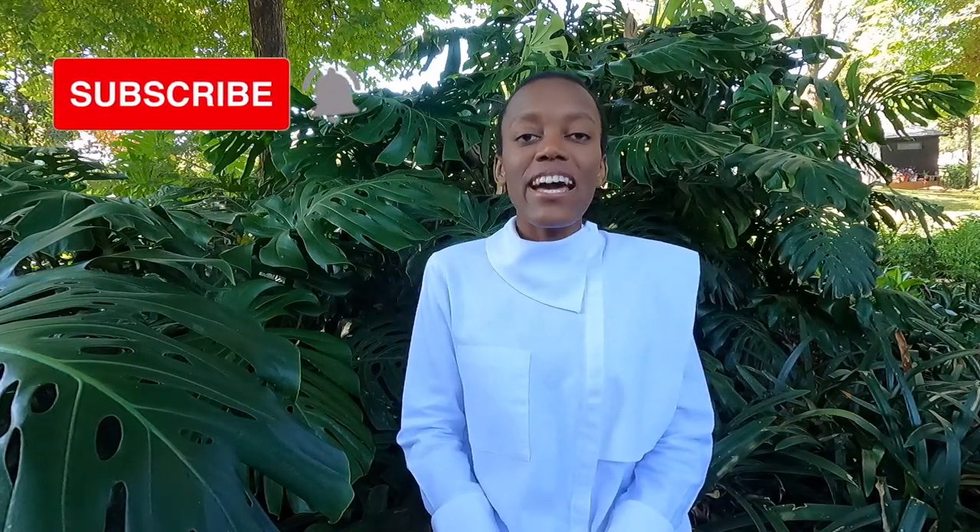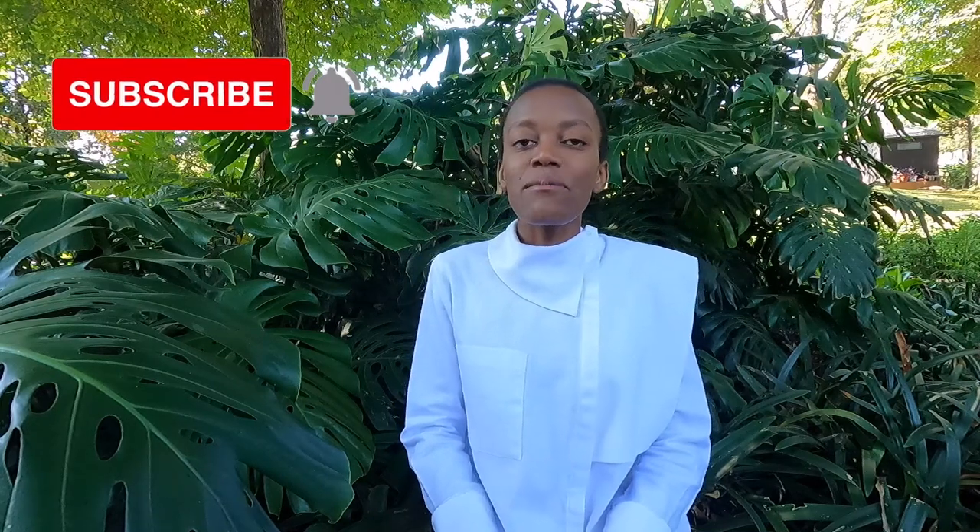Hello hikers, welcome back to African Hiker. I'm Anita. Today we are going for a walk along the southernmost point of Africa in Cape Agulhas.